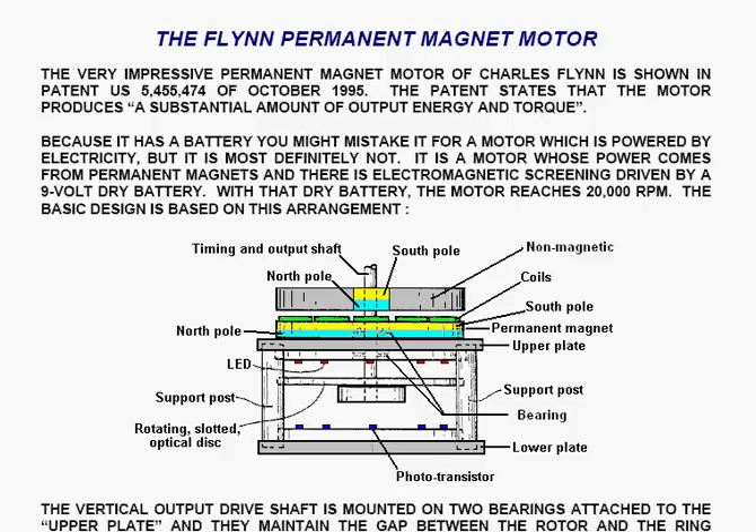The very impressive permanent magnet motor of Charles Flynn is shown in patent US 5455-474 of October 1995. The patent states that the motor produces a substantial amount of output energy and torque. Because it has a battery you might mistake it for a motor which is powered by electricity, but it is most definitely not. It is a motor whose power comes from permanent magnets, with electromagnetic screening driven by a 9V dry battery. With that dry battery the motor reaches 2000 revs per minute.